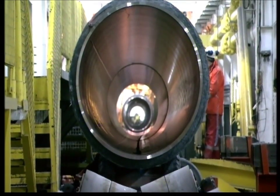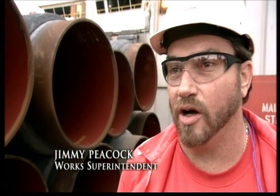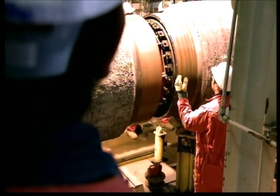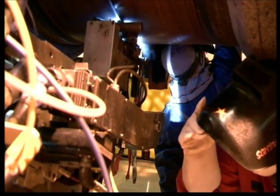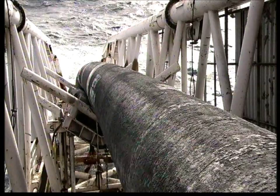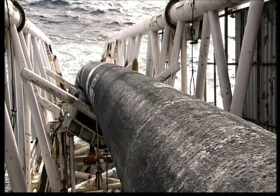It's a floating factory, basically — a large assembly line. It's a repetitive motion, time and time again, of putting the pipes together, welding them together to make one long assembly from point A to point B. It's going to pump gas from Nihama, Norway to Easington, UK.